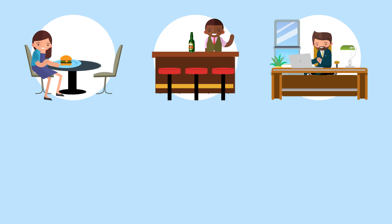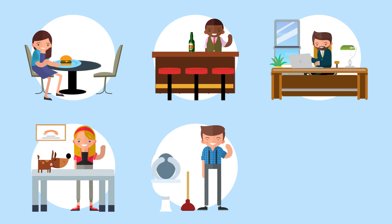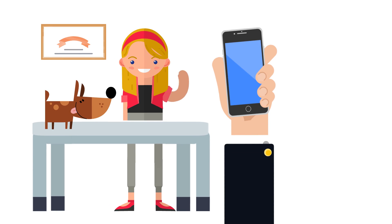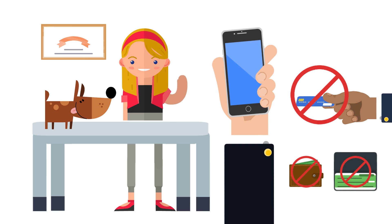Restaurants, bars, lawyers, veterinarians, plumbers, landscapers — just about any business can let clients pay instantly without swiping credit cards or using cash or cheques.